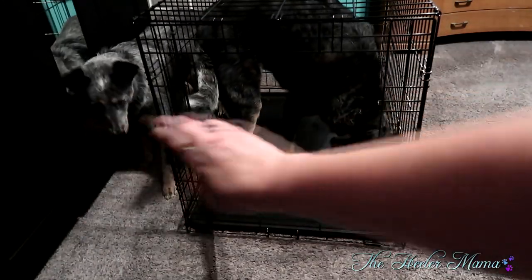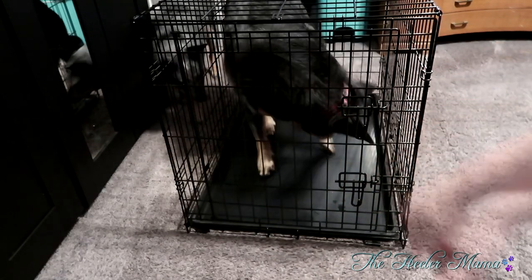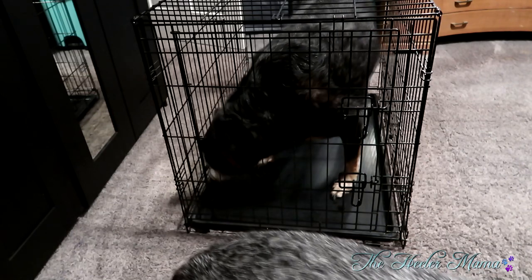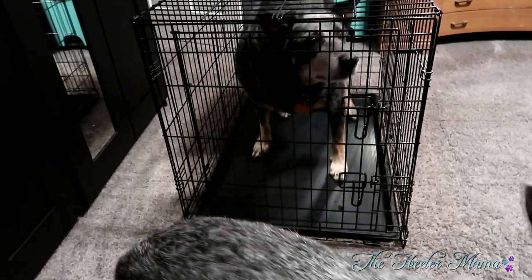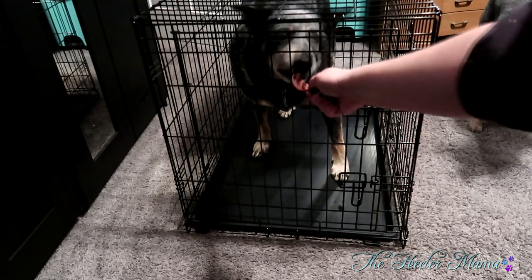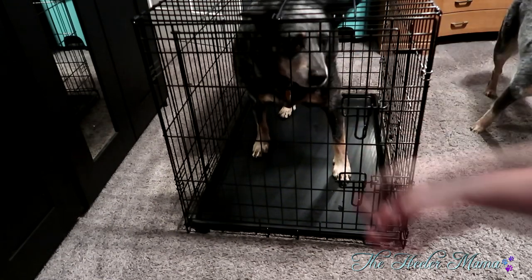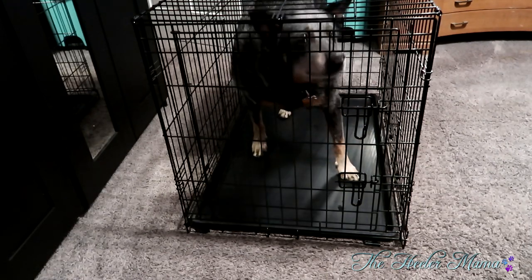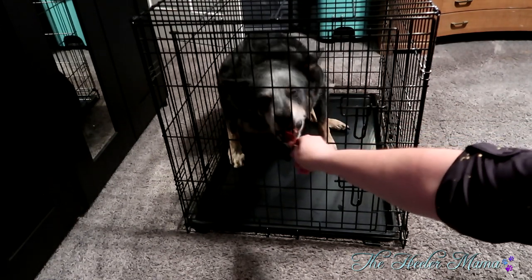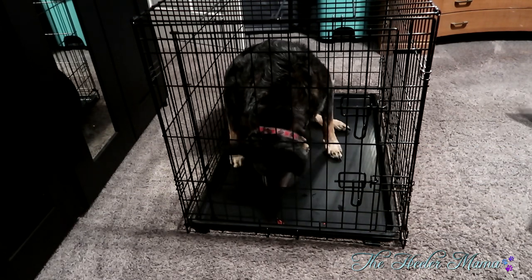When they come back out of the crate or even when they're inside it, I'm always praising them — 'yes, good boy' — I want to encourage them that this is an okay and safe thing. Teaching them yes is just as important as teaching them no. Once they're comfortable inside the crate, you move on to actually closing the door and still praising them. You can give them treats through the crate and say 'yes, good boy' to always encourage them that what they're doing is the correct thing.